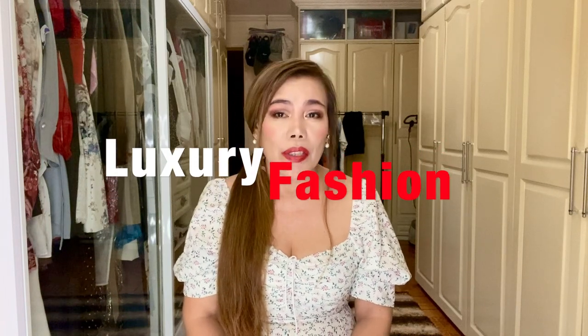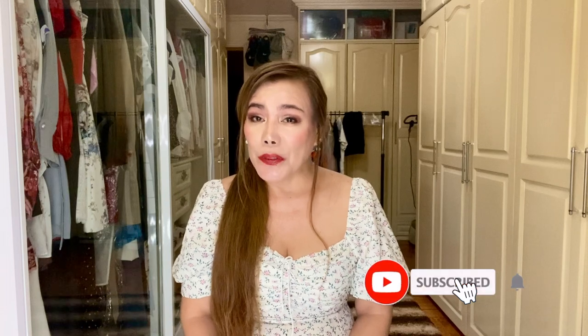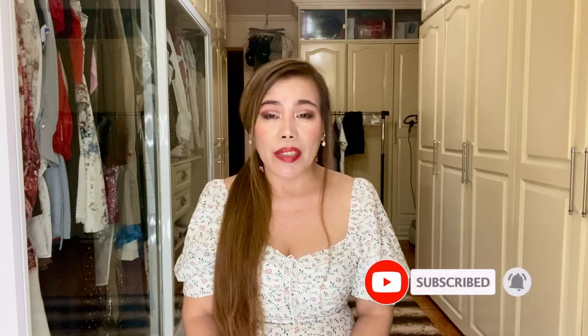To my returning subscribers, welcome back, and to the newbies, welcome to my channel. My name is MC and I'm into luxury fashion and lifestyle. If you like these topics, I'm inviting you to subscribe and don't forget to turn that notification bell on so you won't miss any videos I upload.